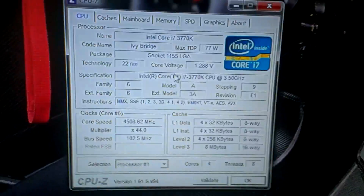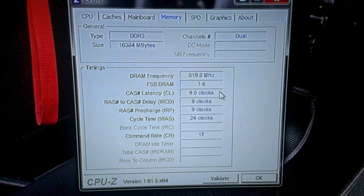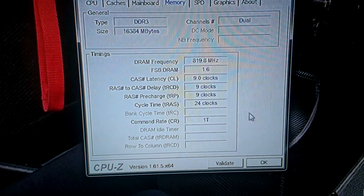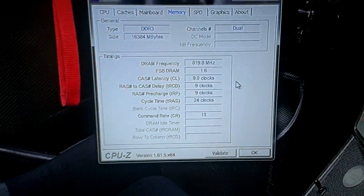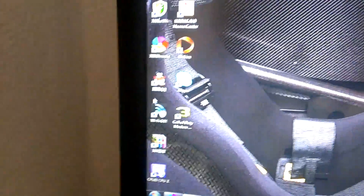Anyway, on to the GPU. So you can see the CPU is at 4.5 GHz. Also, the memory is running at 819.8 MHz, with 999.24 MHz effective. Because it's dual channel, it's only showing 819.8 MHz per channel. Anyway, moving on.